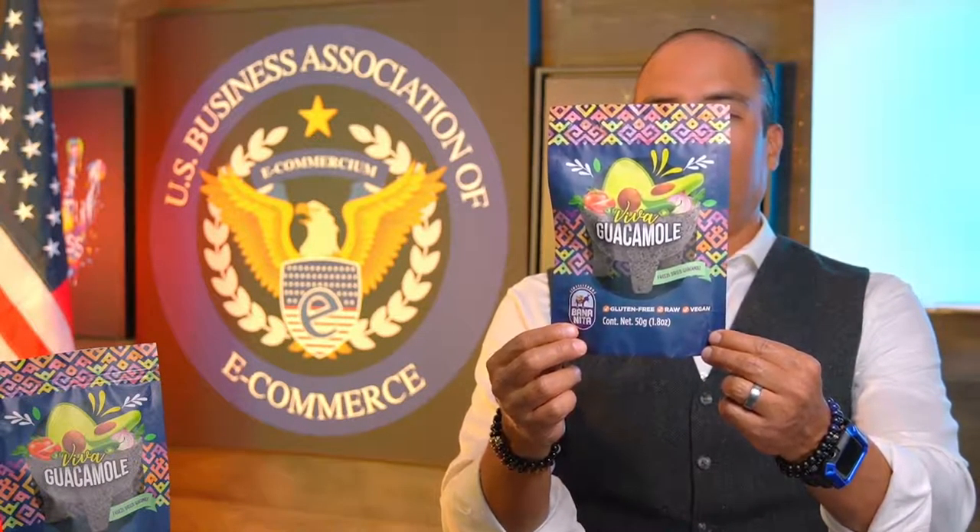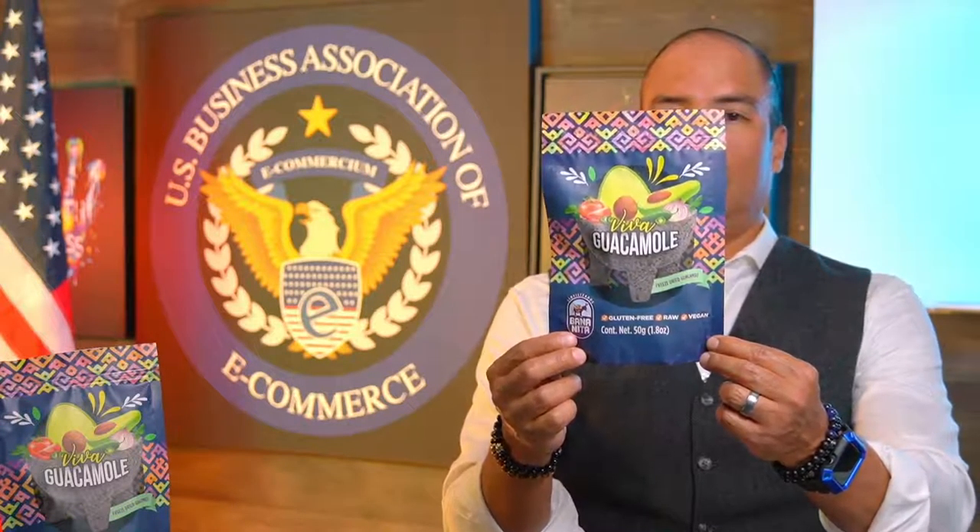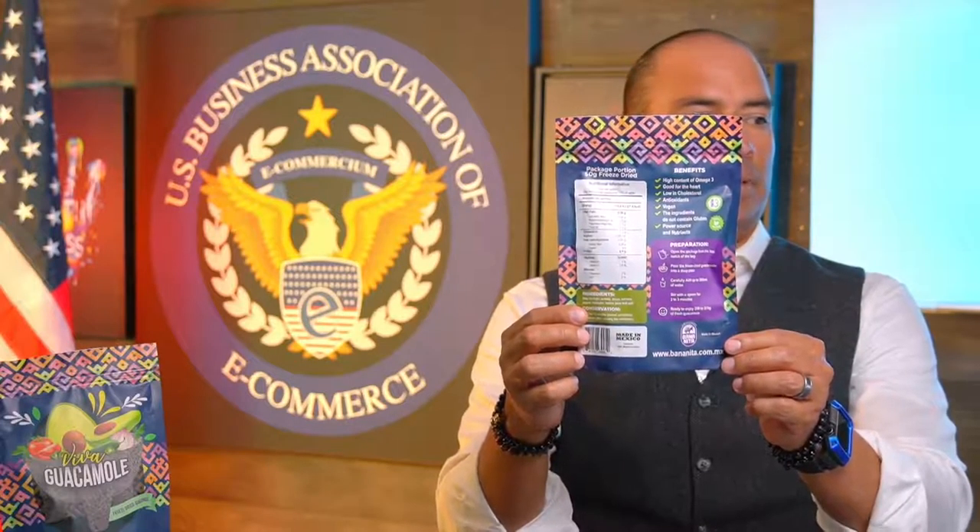The preparation is very simple. This is a 1.8-ounce package of freeze-dried guacamole. Here it is.